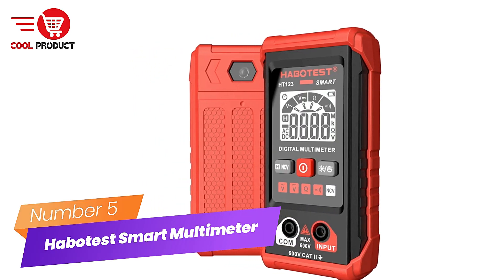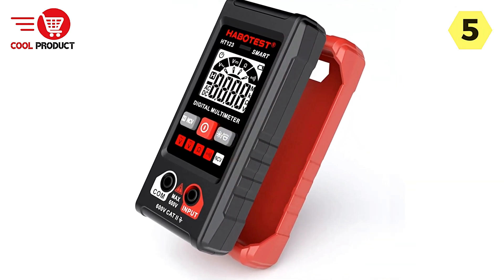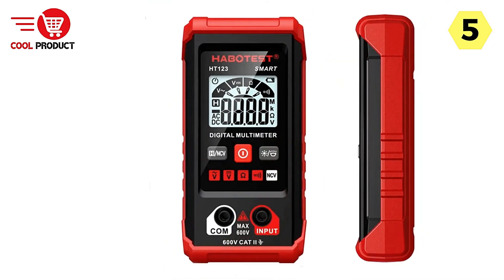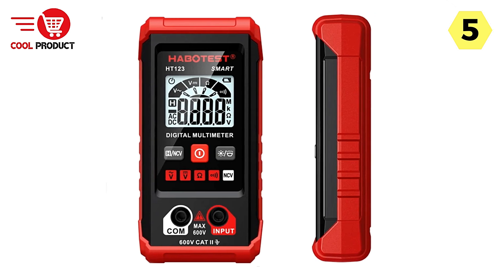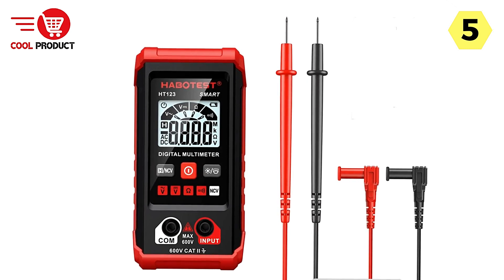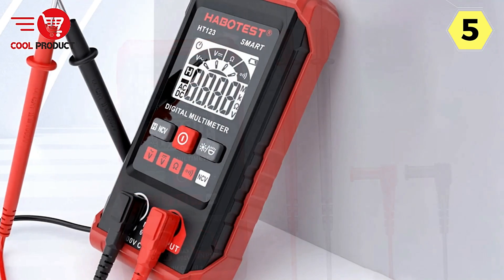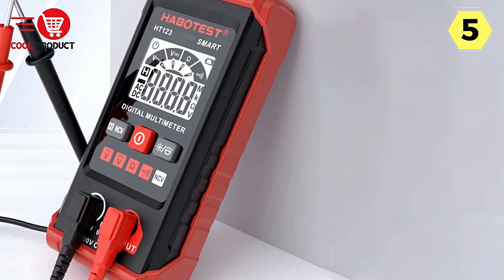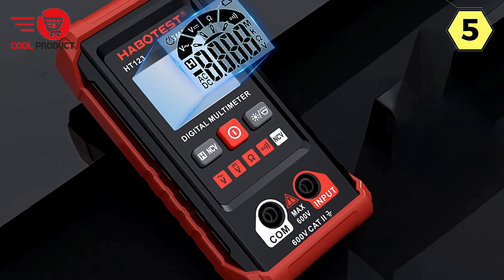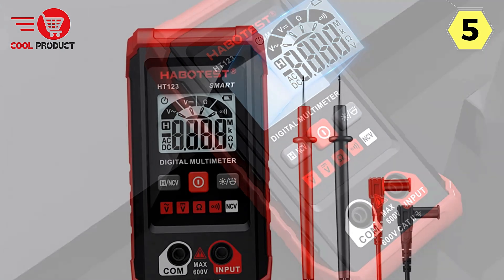Number 5: Habitist Smart Multimeter — reliable, safe, and versatile. The Habitist Smart Multimeter offers a comprehensive range of features designed to make electrical testing safer, easier, and more efficient. Safety is paramount when working with electricity, and the Habitist Smart Multimeter prioritizes safety with its NCV Non-Contact Voltage Detection feature. Simply bring the NCV probe near an AC power supply and the multimeter will emit both sound and light alarms, alerting you to the presence of live voltage.